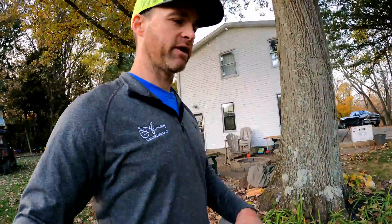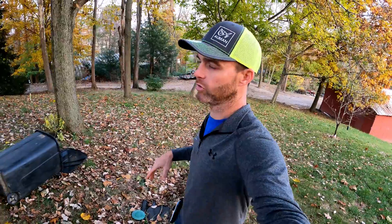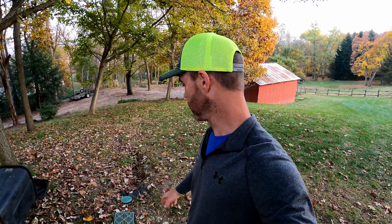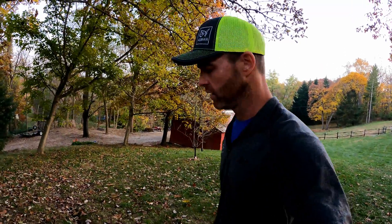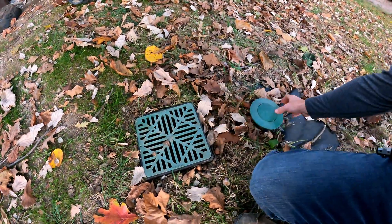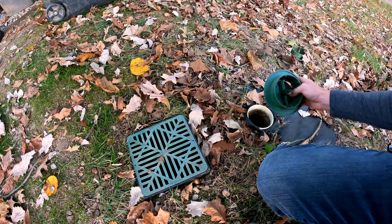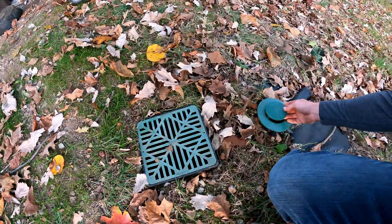A dry well is essentially a barrel with holes in it that you bury in the ground with clean stone around it, allowing water to wick and leach into the surrounding soils. Be careful putting a dry well or weeper pit in a hillside — you can potentially load that hillside deep with water and cause a landslide. Consider consulting a geotechnical engineer for such things. Here's a pop-up — these pop-ups are a great option when you don't have anywhere else to run water.